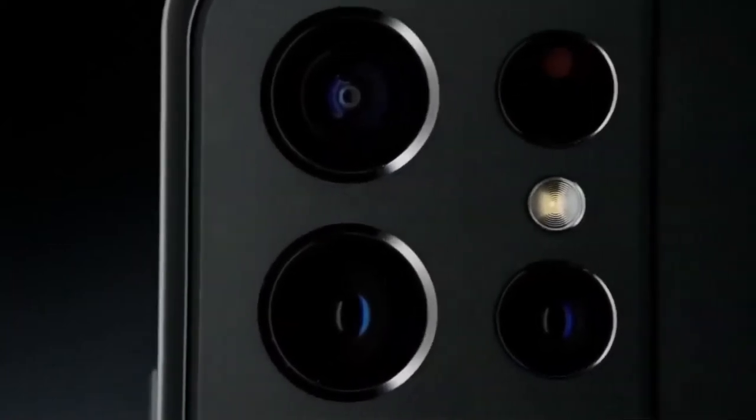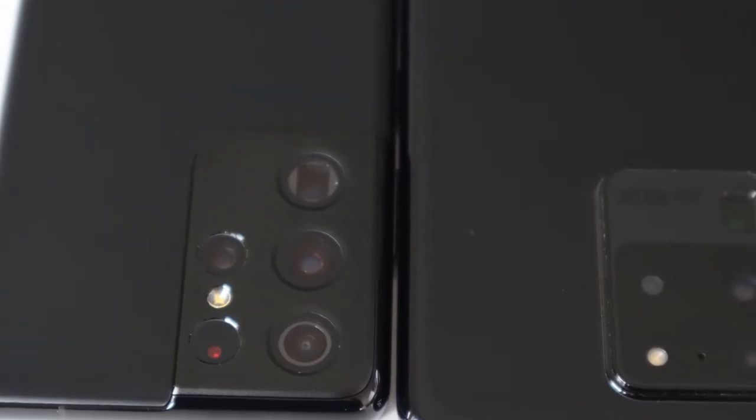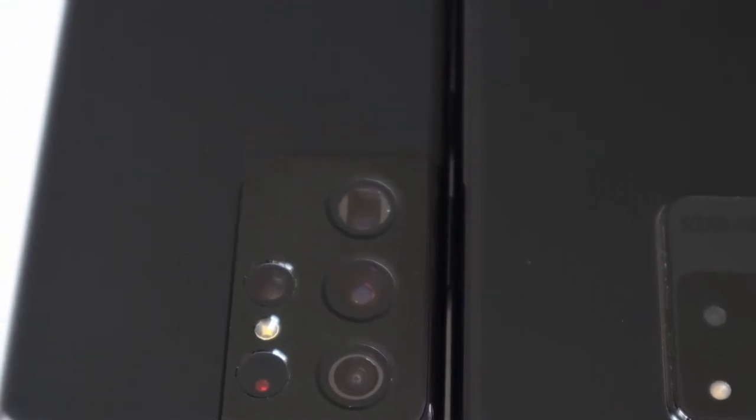There are some major changes to the design. First, the camera module has gone through some meaningful changes and they look better than the previous version of the S series. Now the module just curves into the main body to become one. The color of this phone is Phantom Black.